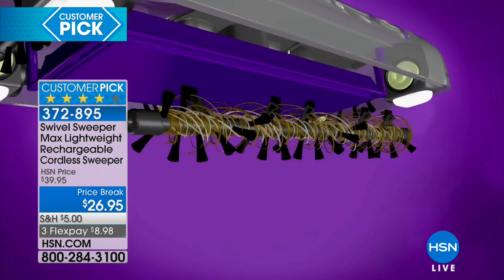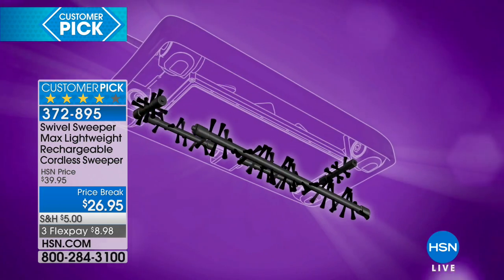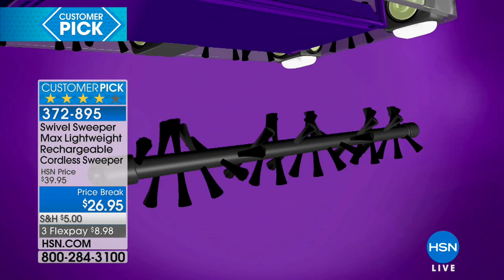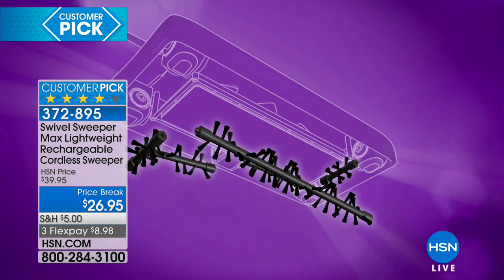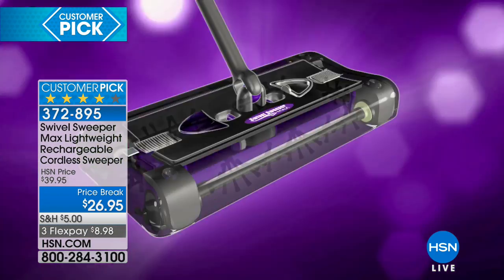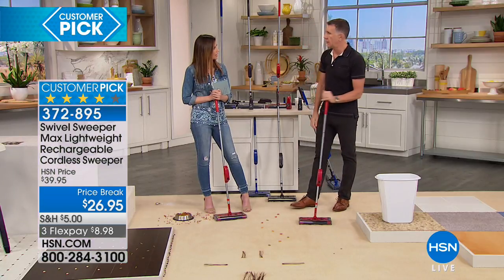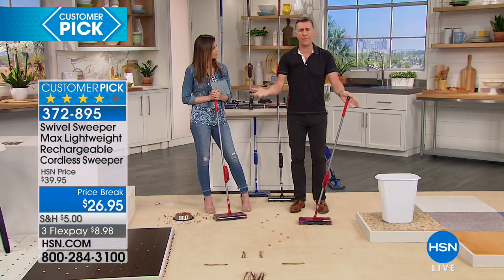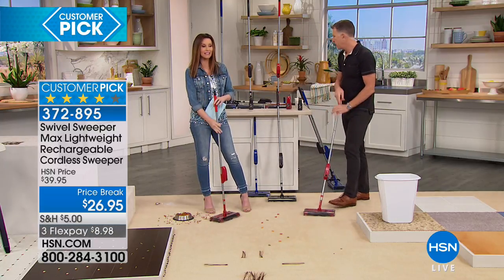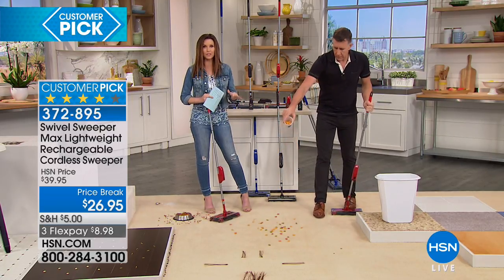This is the third generation of the Swivel Sweeper — the Max. We redesigned the brushes so they come off the roll. Because they come off, all the hair and twine that gets caught is removable, cleanable, and reusable. Your Swivel Sweeper at $26.95 will last for years — that's the price of five cups of coffee at a gourmet coffee store. One recharge of the battery lasts 45 minutes.